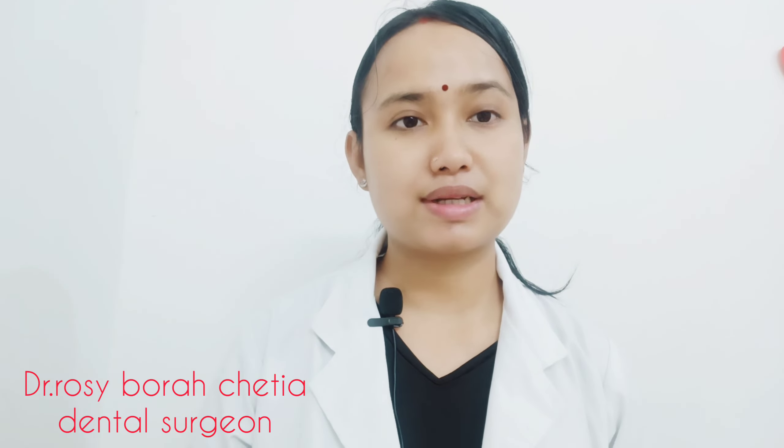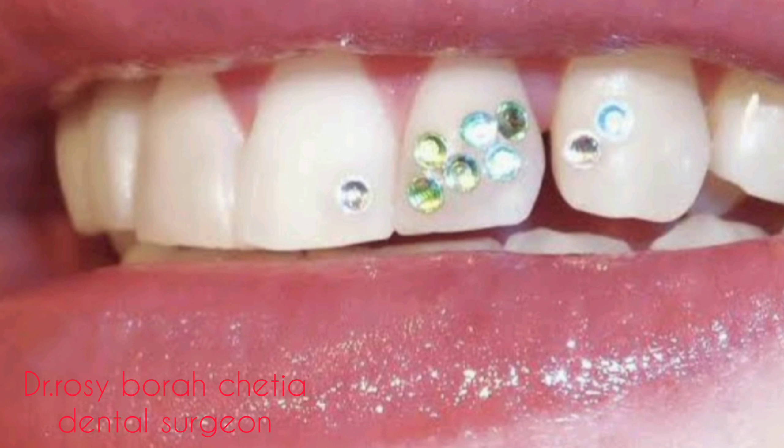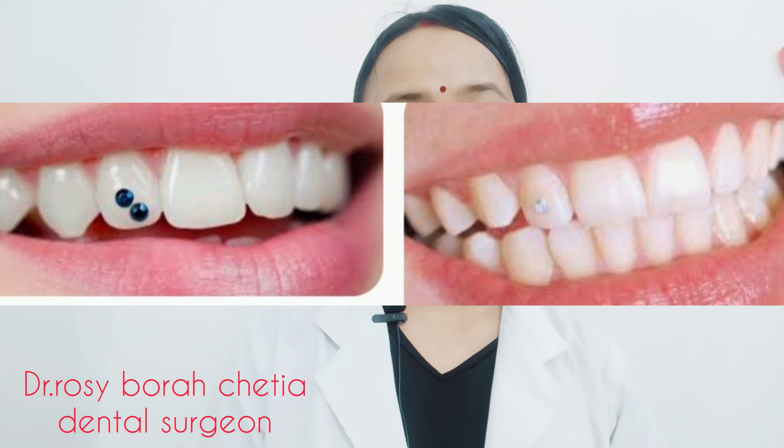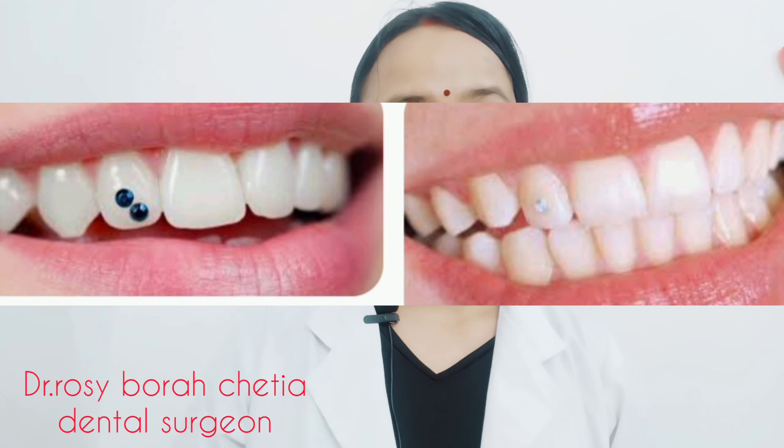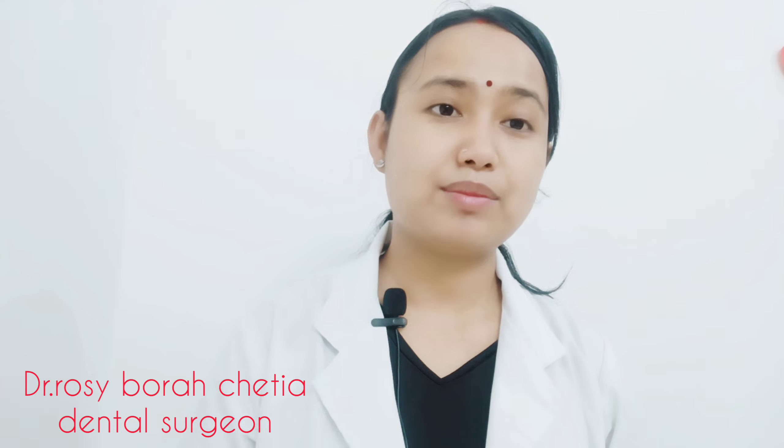We also have different colors like blue, pink, white, and green. Different colors are available to us. Mainly here we can see the star of the diamond, and mainly we have the lateral incisor because we have to make the false center incisor.